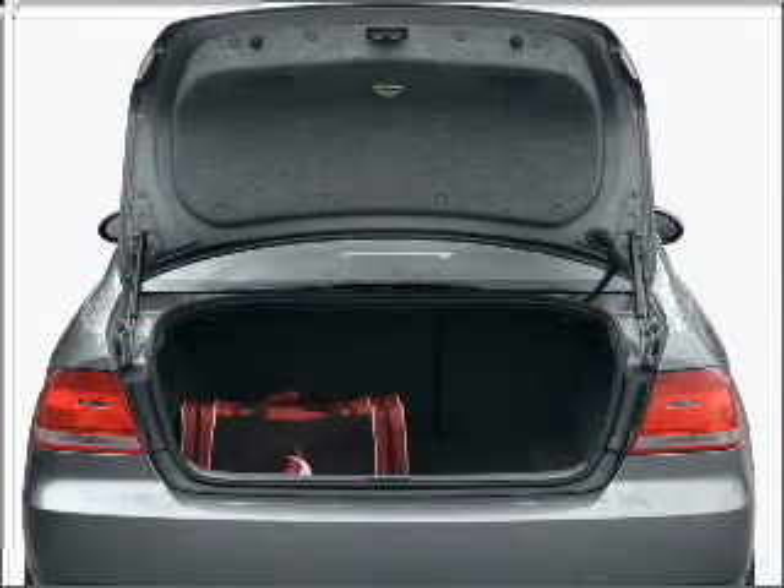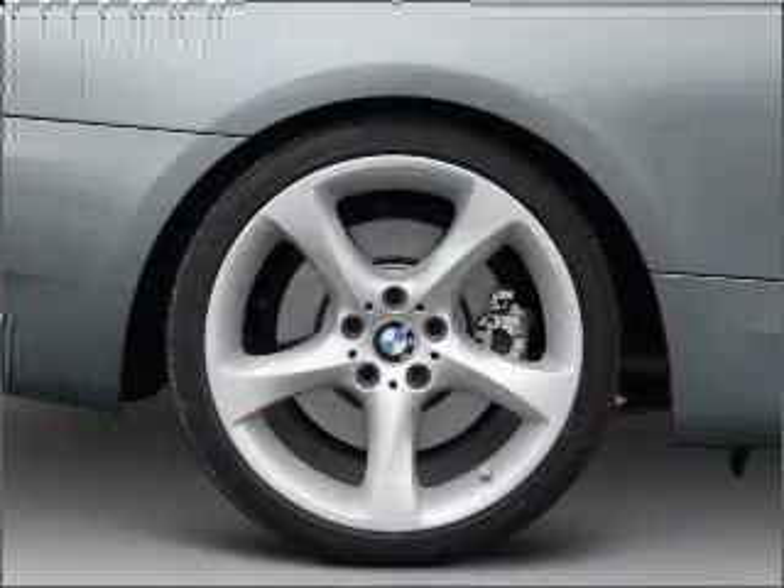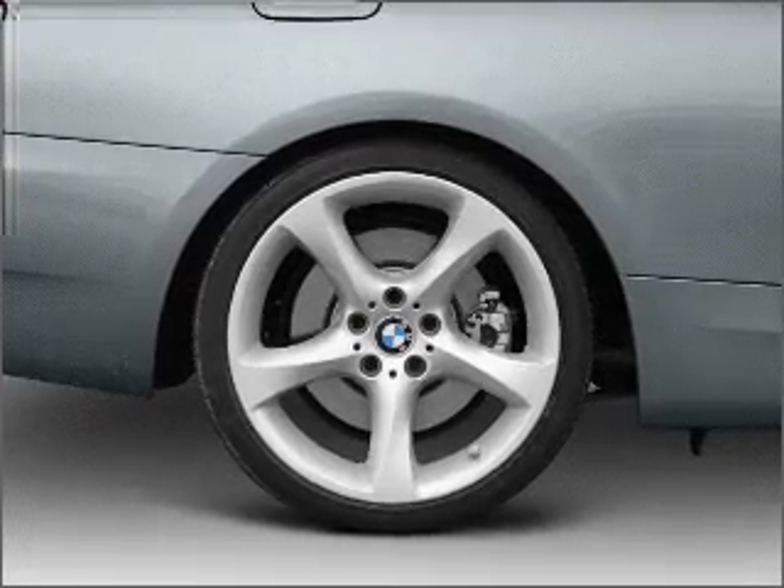With a reliable six-cylinder engine connected to a smooth shifting transmission, premium wheels give a more luxurious look. You will appreciate the safety feature of anti-lock brakes.